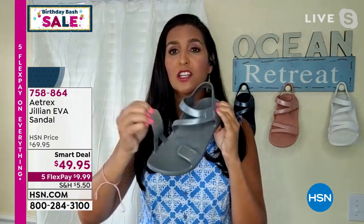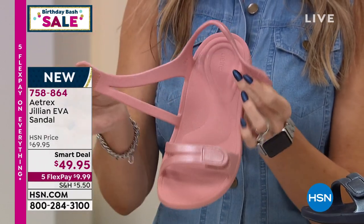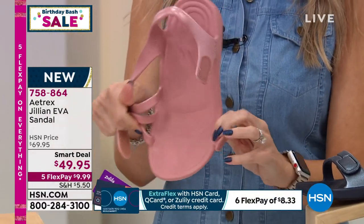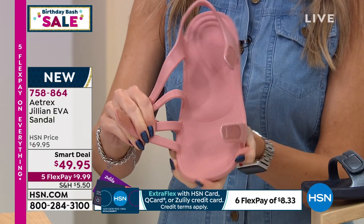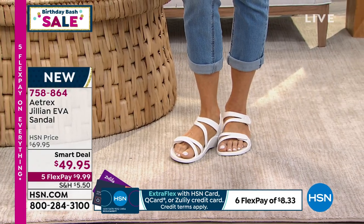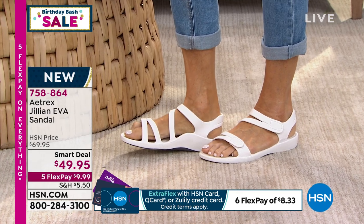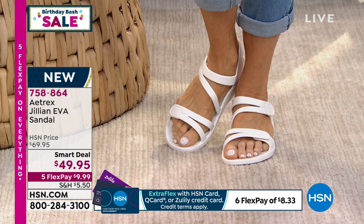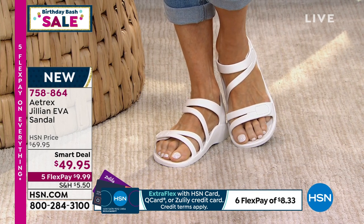Across the forefront strap, it is a hook-and-loop closure across the front and across the ankle. That's so important because you can actually open up the entire shoe — if you have a hard time getting in and out of shoes, you can place your foot right on top and then adjust it as needed. If you have more narrow feet, you can tighten it up. If you have wider feet, you can loosen up the hook-and-loop closure. The stripes are diagonal across the forefront, making it a little more slimming. For those of us with bunions, there's a hidden bunion pocket in there to relieve pressure from that area.